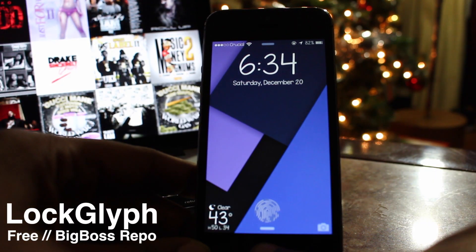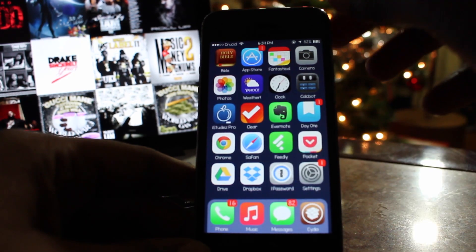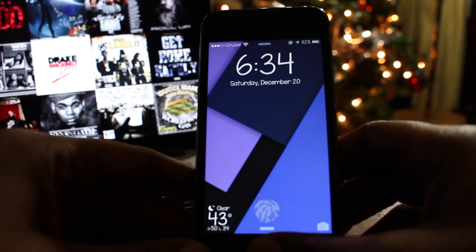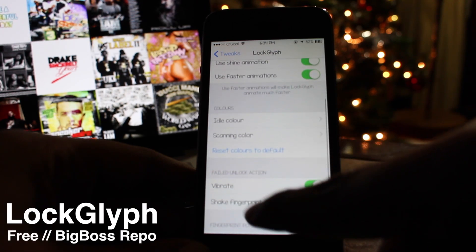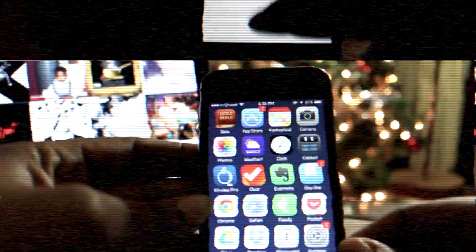The sixth tweak is called Lock Lift, and it adds the Apple Pay completed payment animation to your lock screen. When your device is unlocked using Touch ID, the animation activates as it would when using Apple Pay. There's also an option to enable a sound effect and change the color of the fingerprint while idle or during a scan. You can pick Lock Lift up for free on the Big Boss repo.